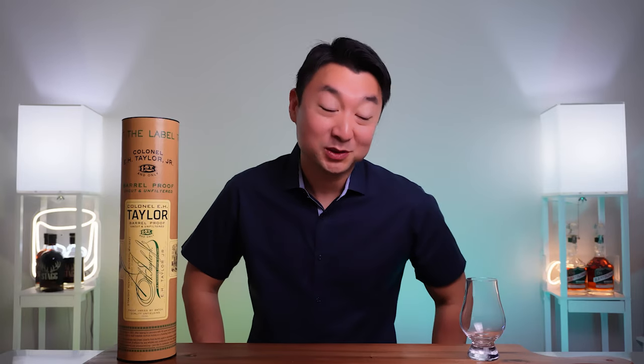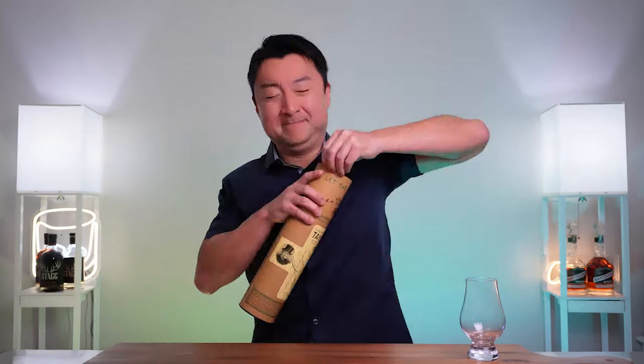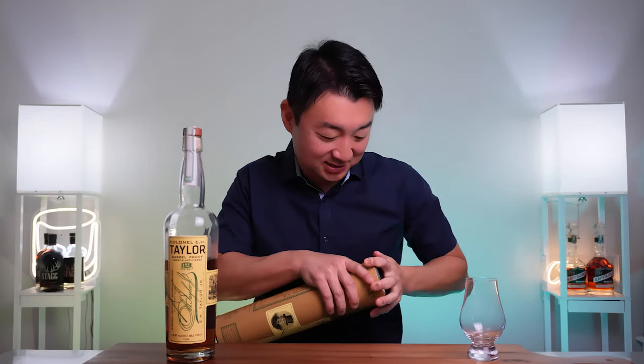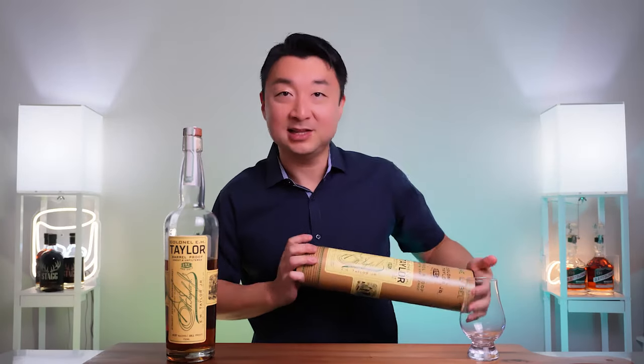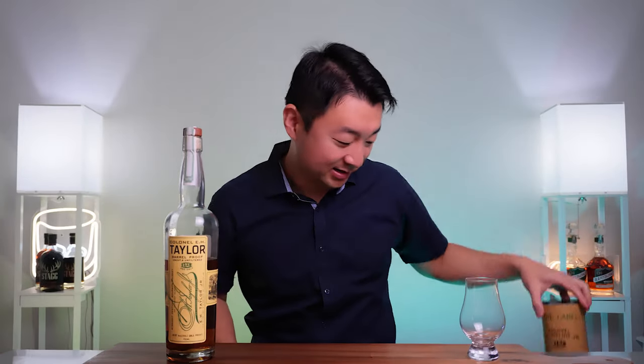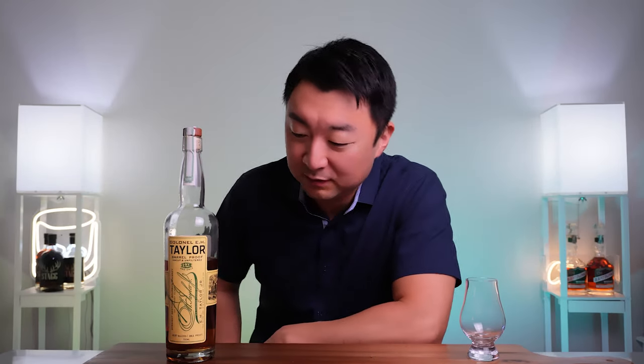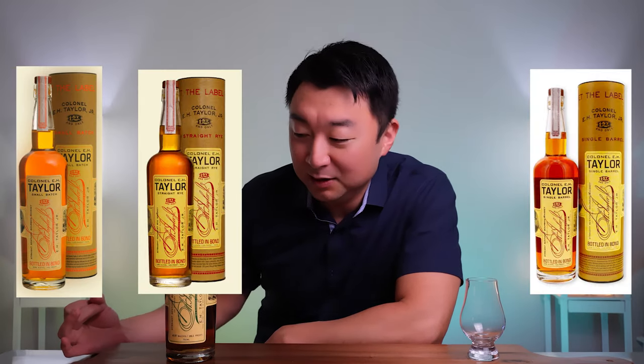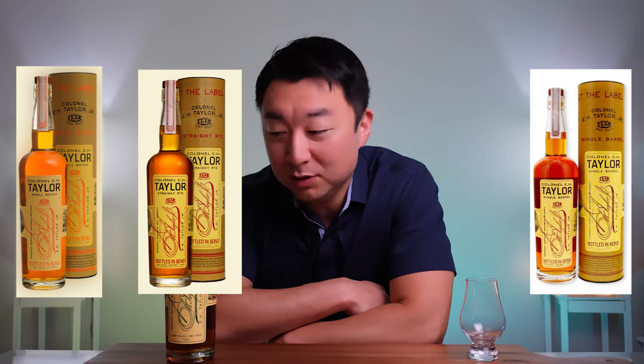Like all the other EH Taylors, it comes in a nice tube — that's a really nice touch. It's not flimsy or anything; it's very well presented and people like that. It's one of the four attainable-ish bottles in the EH Taylor line: we've got the regular small batch, the rye, and the single barrel. But this one is the harder of the four — the barrel proof version. It's not bottled in bond.